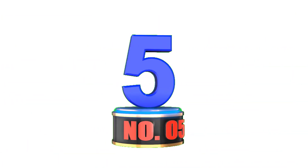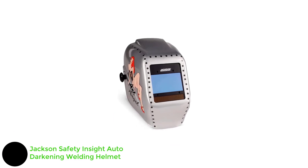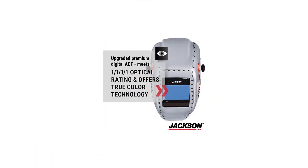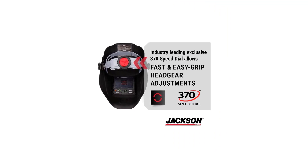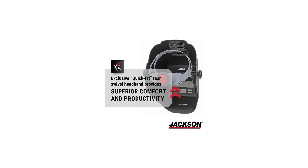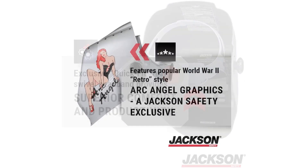Number 5: Jackson Safety Insight Auto-Darkening Welding Helmet. The Jackson Safety Insight is a high-quality and dependable welding helmet designed to provide exceptional safety, comfort, and performance for welders across various applications. Engineered with advanced auto-darkening lens technology, this helmet offers rapid response times and reliable protection. It is rated as an average option with good features, a larger-than-average viewing area, and at a reasonable cost.